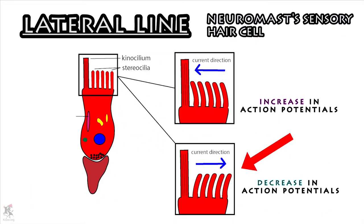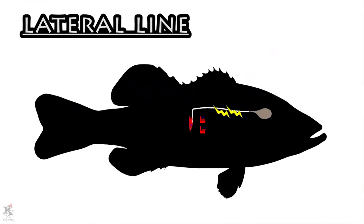This movement of hairs will cause a decrease or increase of action potentials, varying the nerve impulses sent to the brain. The brain interprets the impulses and sends reactionary impulses to the muscles.